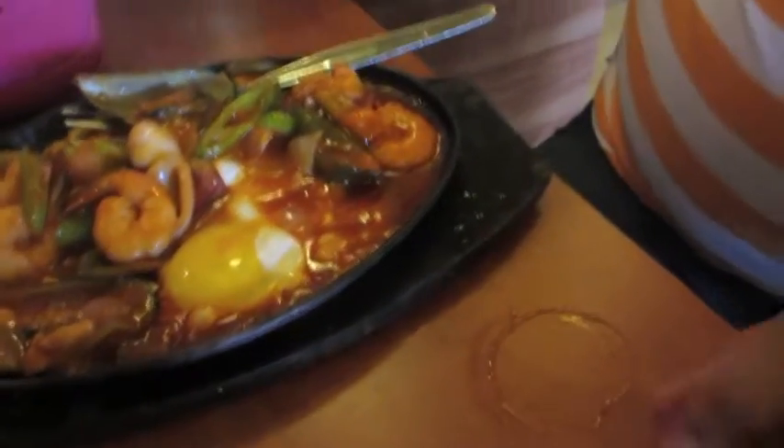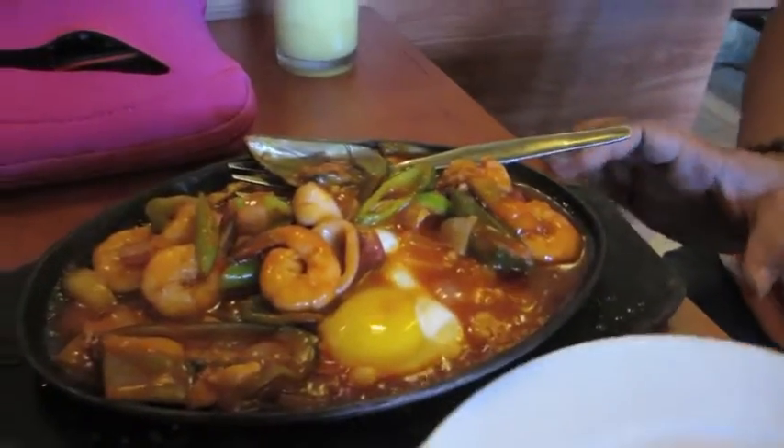So there's seafood gambas for the group. Why do you mix the eggs? I don't know. So yeah, we're going to enjoy our food first and I'll see you guys. Bye!